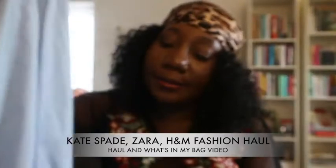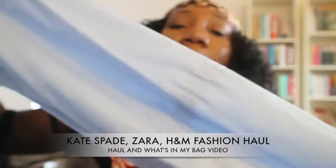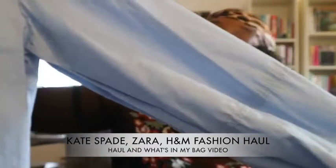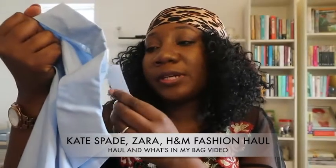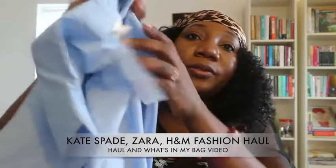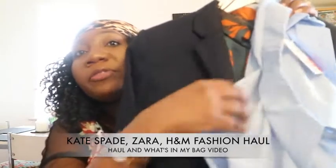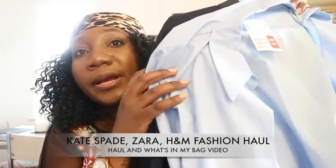This blue shirt has those bell sleeves — there you go, bell sleeves! It's light blue and originally £19.99 but I bought it for £5. It's a size 12. This could also replace the bougie brunch lady look and give her a corporate upgrade.